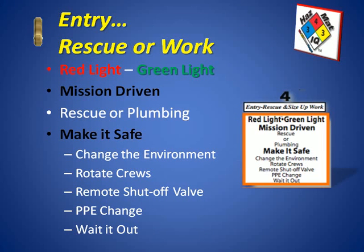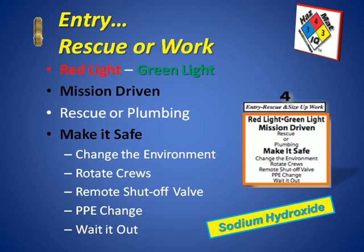Also consider waiting it out — sometimes the best thing to do is nothing at a certain point, and waiting might be your best option. This month we talked about sodium hydroxide. This is just a Chemical of the Month procedure to help keep you fresh with the use of the smart chart and the procedure with the Hazmat IQ system. You can find more information at the Hazmat IQ Learning Center, including additional information on sodium hydroxide and a video on sodium hydroxide reacting with aluminum to produce hydrogen gas.